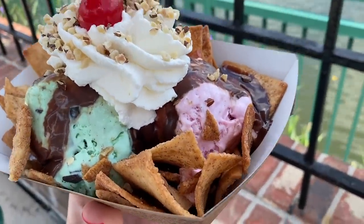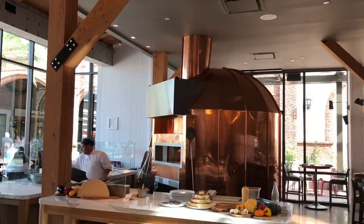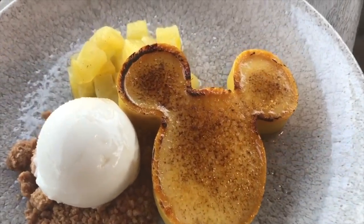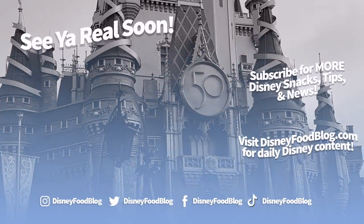Okay, the secrets are out. Now you can take advantage of these unsung Disney World secrets for your next vacation. Let us know in the comments what your favorite underrated Disney World restaurants are — we'd love to see what your experiences are. Thanks for watching, everyone. This is AJ for Disney Food Blog, and we'll see you real soon.